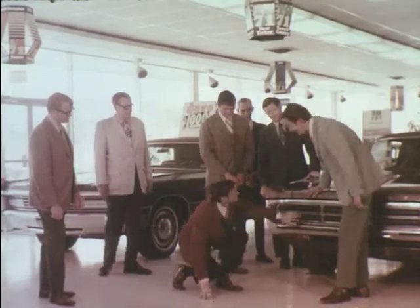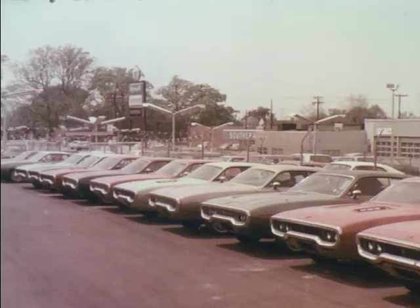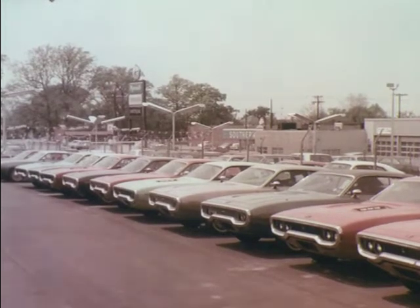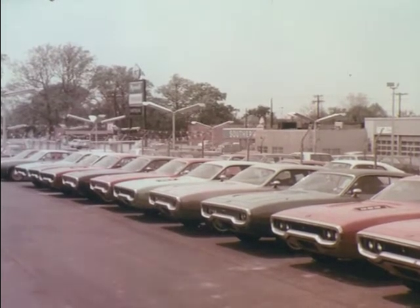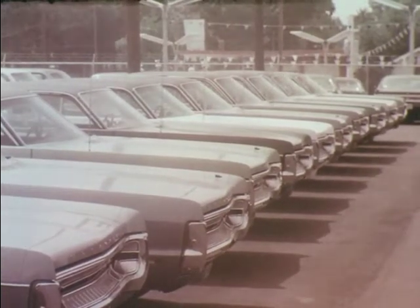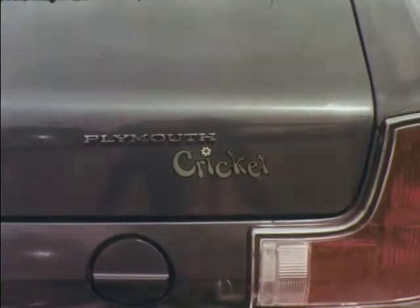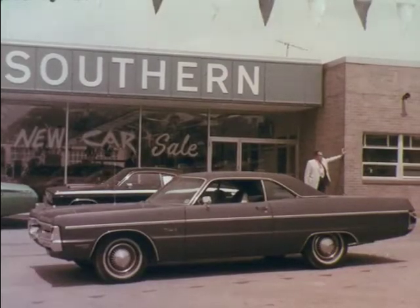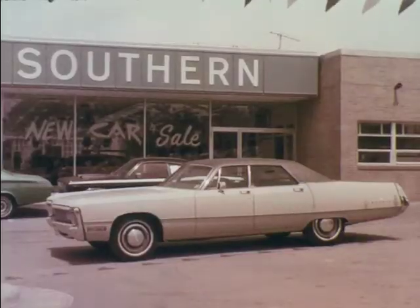This is where it all starts — with the more-for-you salesman at Southern Chrysler Plymouth, the most modern sales and service facility in this area. Southern Chrysler Plymouth comes through, keeping in stock several hundred new cars at all times, all body types: like Cricket, Duster, Roadrunner, Fury, Chrysler, and Imperial.